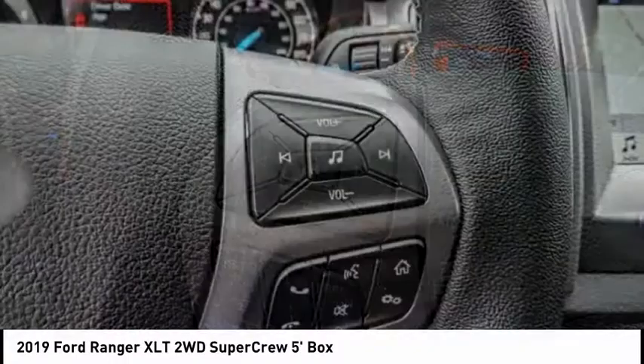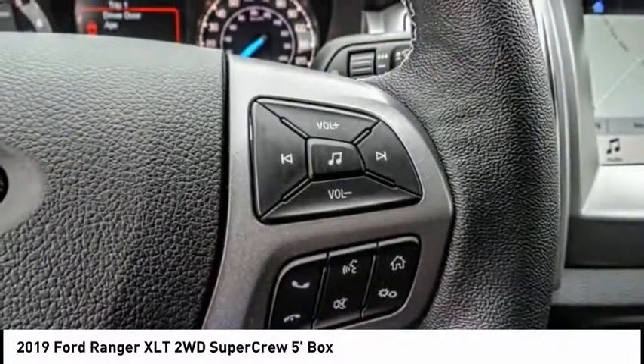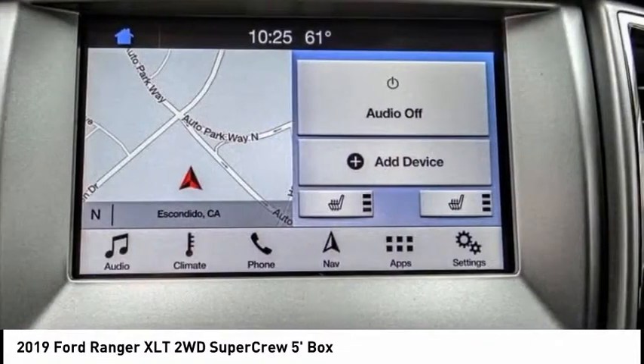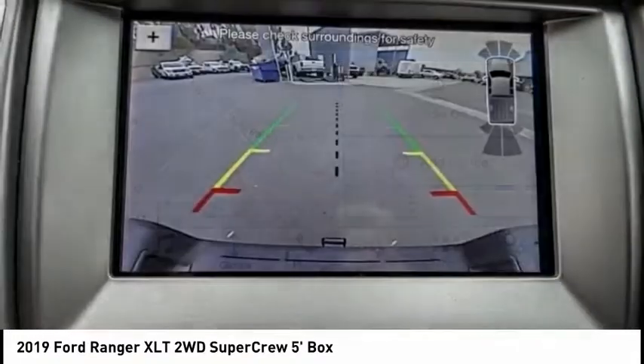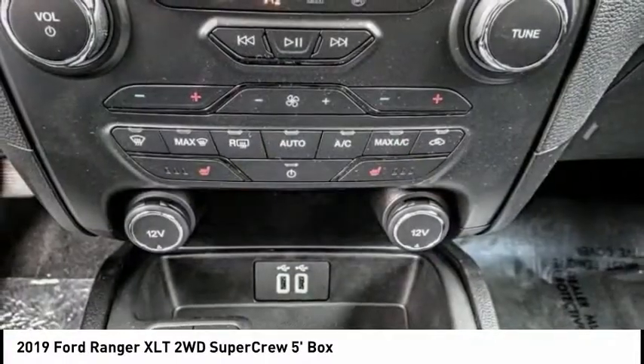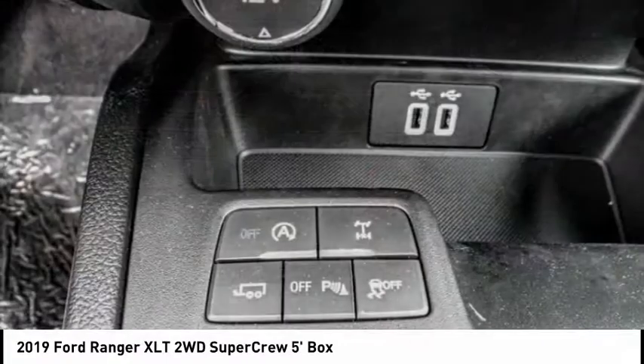This vehicle has less than 100 miles. Here are some of this vehicle's great options: traction control, dual airbags, air conditioning, alloy wheels, power steering, four-wheel disc brakes, security system, fog lights, compass, electronic stability control.